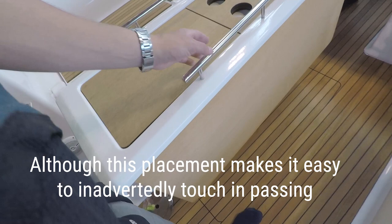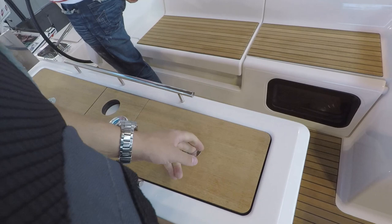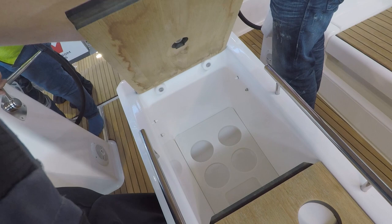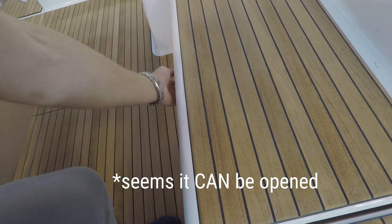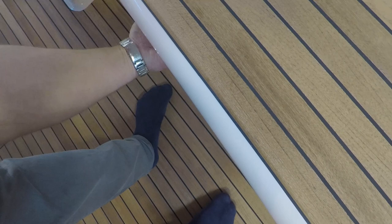Keep the cup holders — always nice. The tables, again like on the other Dufour 460, could be sturdier. Deep storage and another wine storage. Large window in the cockpit — usually they are smaller and can be opened; this one is larger and can't be opened. This one is very awkward to open — could go deep; I expected it to go deeper.